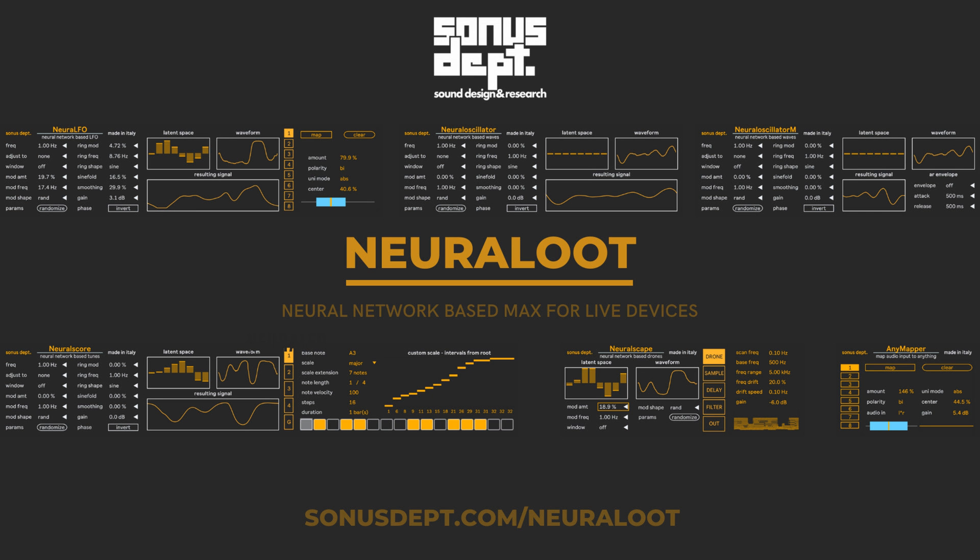Sonus Dept. has released Neuraloot, a suite of Max for Live devices built around the neural oscillator — an oscillator whose waveform is determined by a custom-trained neural network. This oscillator is used in the different devices to explore diverse uses, from LFO modulators to MIDI sequencers and drone generators.